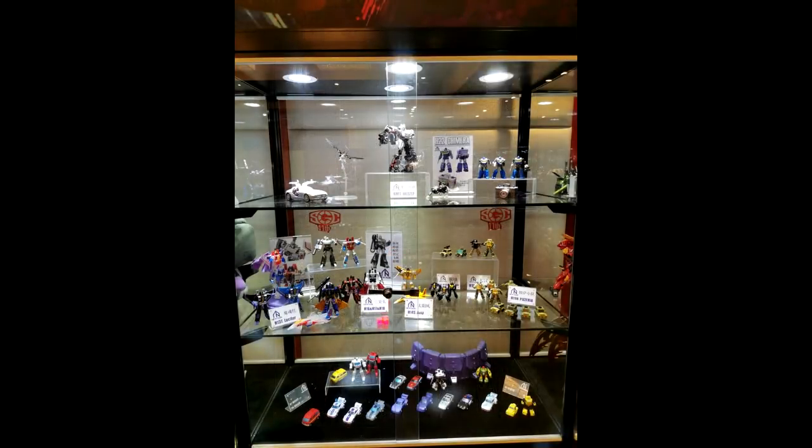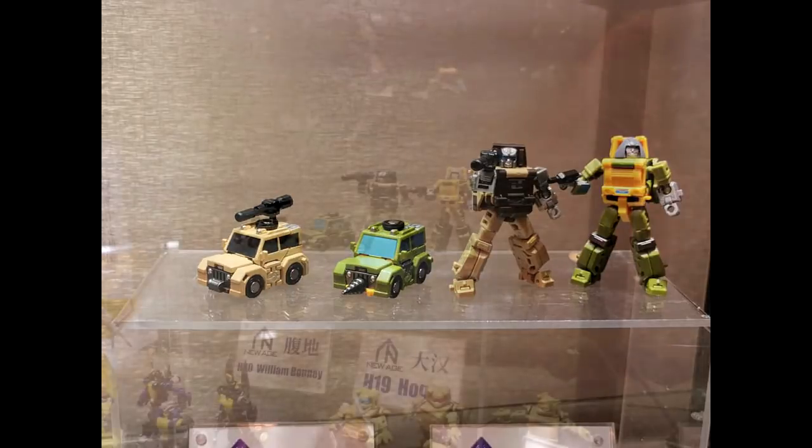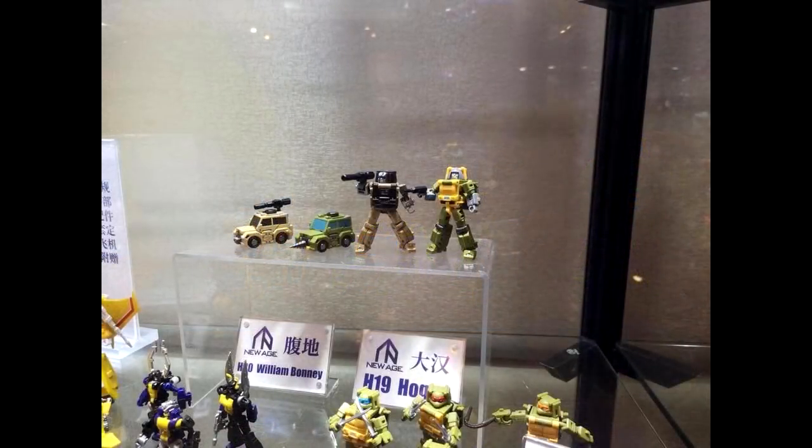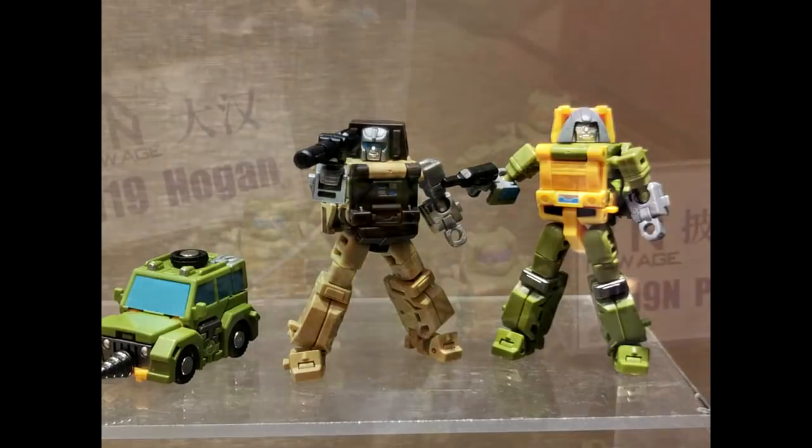Up next, some legends news — a lot of good stuff. First, we got New Age giving us a Brawn and Outback, and these look really good. Brawn is blocky just like he should be, and Outback comes with his gun — I think he was the only mini-bot with a weapon. Brawn comes with that little drill from one episode. I'm excited they're doing more mini-bots.